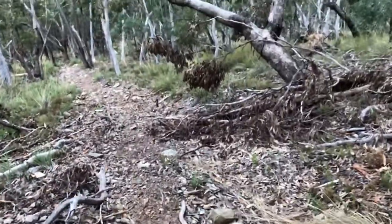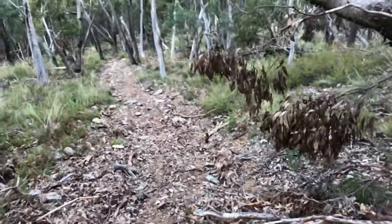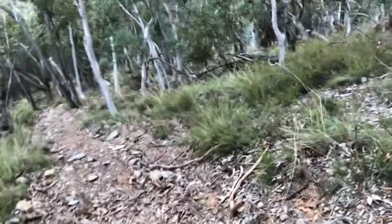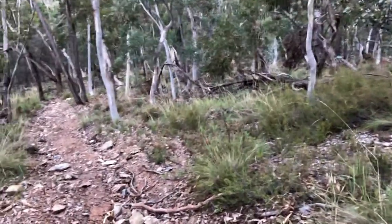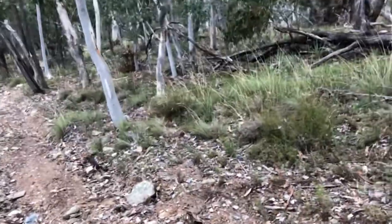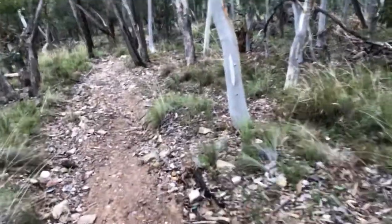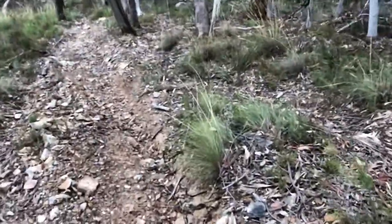I looked to my left and saw a wide opening that looked like it was going in the same direction as the trail — I was thinking it was going to lead back onto the trail. I think that situation was like a fall-line A-line kind of thing. I'm not too sure which one was which, but we're back on to the right direction again.